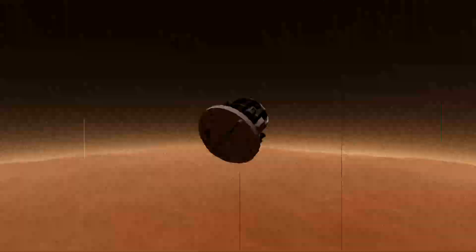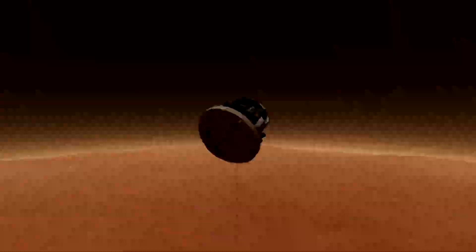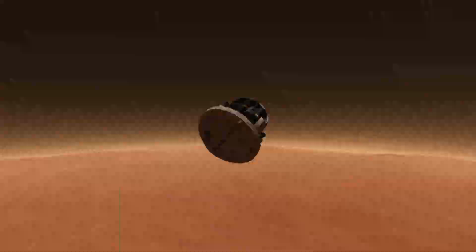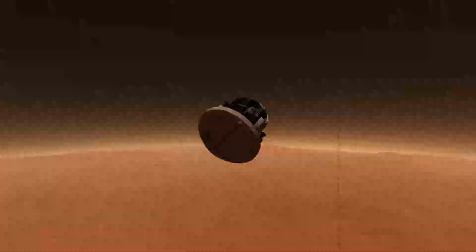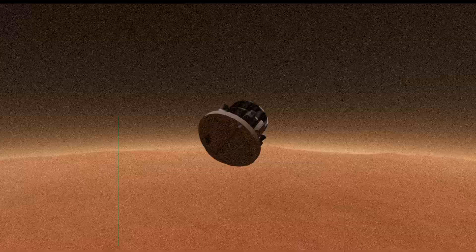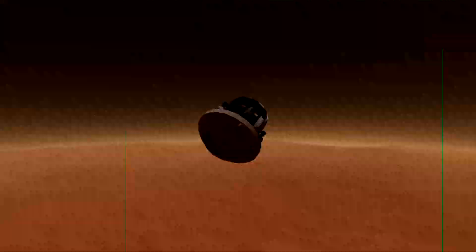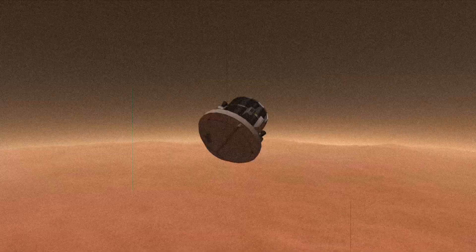But not to worry, my friends. My sister, Mars 3, was already launched some time ago — she's right on my heels. I will be the example that she will learn from: come in more shallow and pray that your parachutes work. I'm picking up speed now, the surface is getting close. I guess I'm still going to be the first object to land on Mars — I'm just going to land a little harder than I'd wanted to.